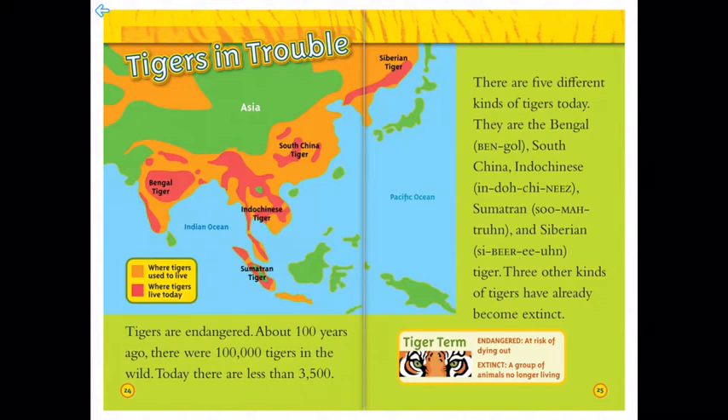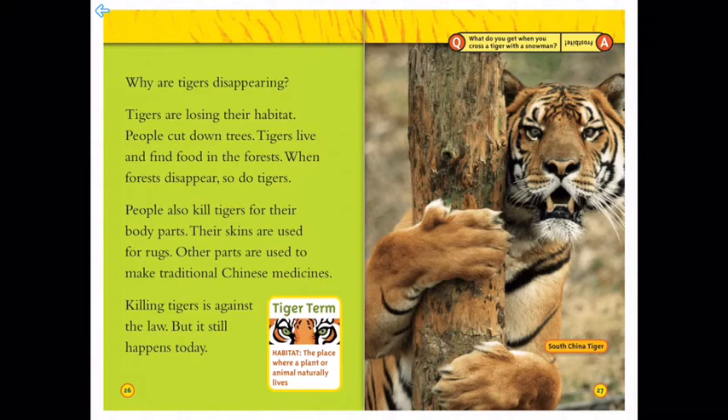Why are tigers disappearing? Tigers are losing their habitat — people cut down trees, and tigers live and find food in the forests, so when forests disappear, so do tigers. People also kill tigers for their body parts: their skins are used for rugs, and other parts are used to make traditional Chinese medicines. Killing tigers is against the law, but it still happens today. Habitat is the place where a plant or animal naturally lives.